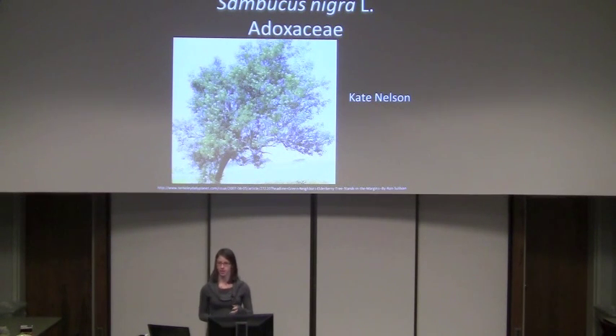I'm Katie Nelson. I'm a senior at Emory and I'm a neuroscience major. I'm going to be talking about Sambucus nigra of the Adoxiaceae family.